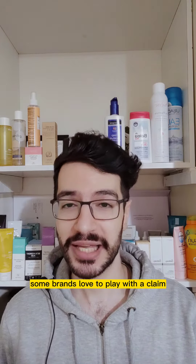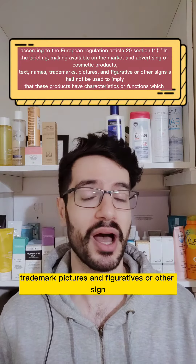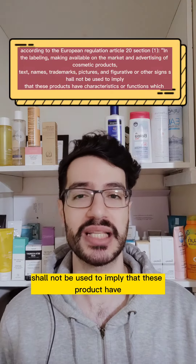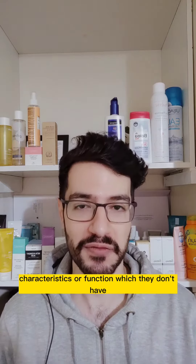According to European regulation Article 20, Section 1: in the labeling, making available on the market, and advertising of cosmetic products, text, names, trademarks, pictures, and figuratives or other signs shall not be used to imply that these products have characteristics or functions which they don't have.